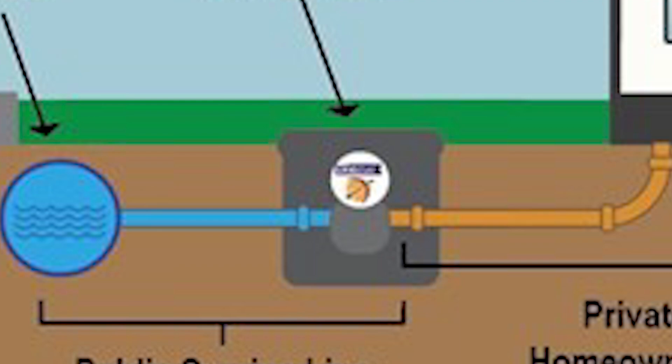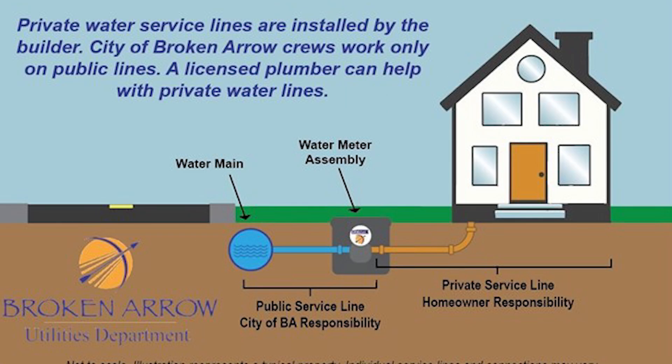The gold pipe in the graphic represents the private service lines that deliver the water to the home. But the first few fittings within the meter assembly that connect the meter to the private service line do belong to the City. Our utility crews may not work on any part of the private service line on your side of the meter. Private service lines are the responsibility of the homeowner, so we encourage you to reach out to a licensed plumber for help with your line.